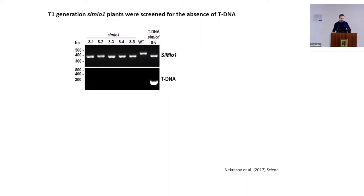For crop improvement applications, it's important to ensure the final genome-edited line doesn't carry any transgenic DNA. We segregated the T-DNA out. The gel shows the top panel with the band shift — the wild type band running higher and the mutant band running lower due to the deletion — while the bottom panel shows T-DNA was successfully segregated out of five T1 lines (8-1 to 8-5), while line 8-6 retained the T-DNA.